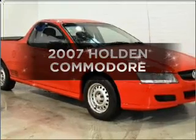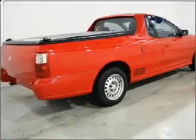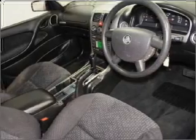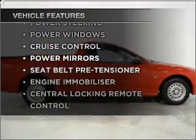Imagine yourself in this 2007 Holden Commodore. This vehicle has all the features you could dream of that respond smoothly to its automatic transmission. Plus, enjoy these notable features that are included in this ride.